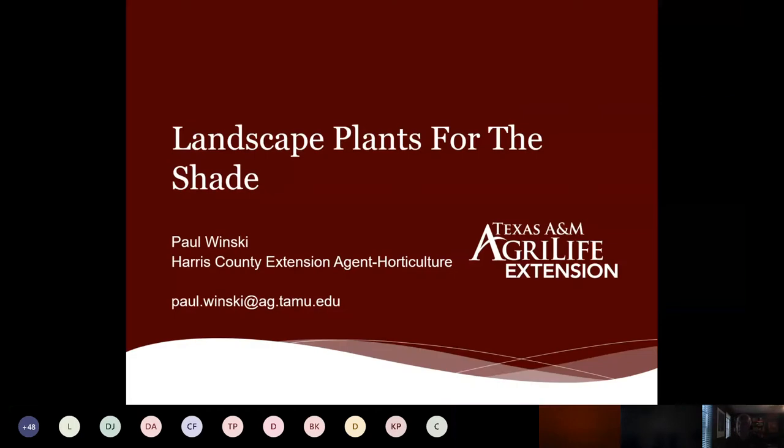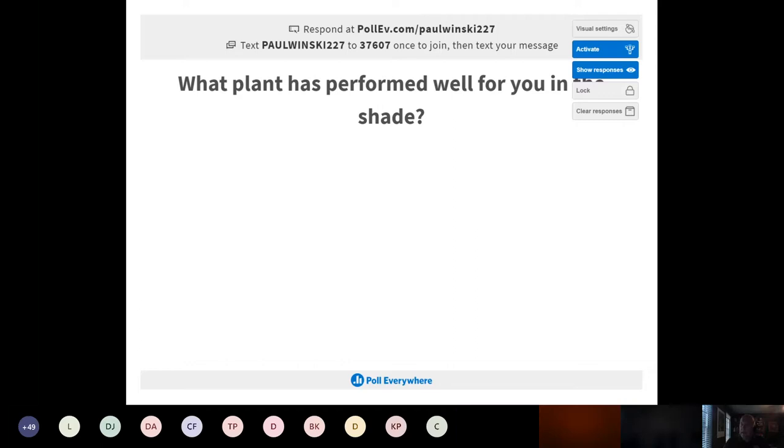Let's jump into landscape plants for the shade — always a challenge. If you move into a new house, you probably don't have a lot of shade. An older house may have a more mature landscape, so you're dealing with shade issues. This topic came about from feedback we received from last month's comments.